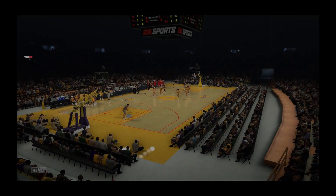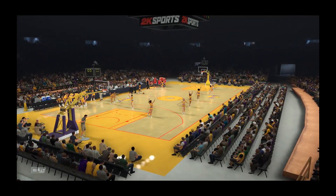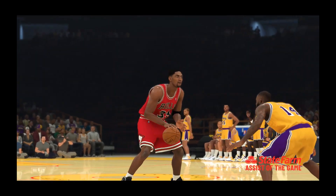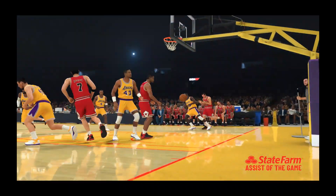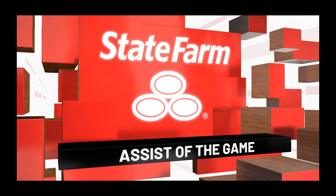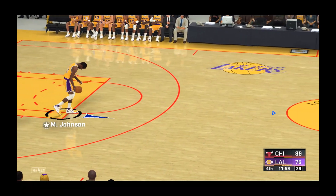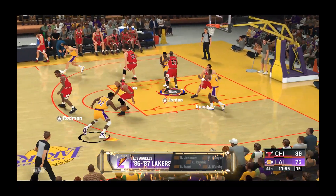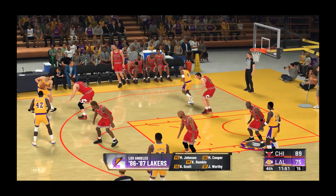Now let's go back to a play from earlier as we show you our State Farm Assist of the Game. He sliced the defense wide open with this feed — they had no chance to prevent that basket. That's what a great pass will do — you love the unselfish play. It's the fourth quarter in a game that may be already out of hand. Lakers trail by 14. Worthy out there with Rambis, then there's Cooper, then it's Magic Johnson, and Scott in at the three — that's the Laker five.